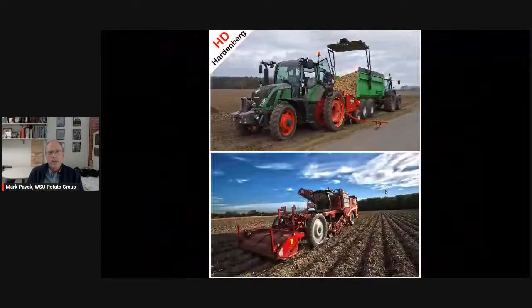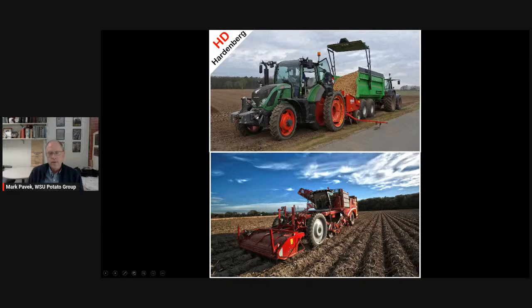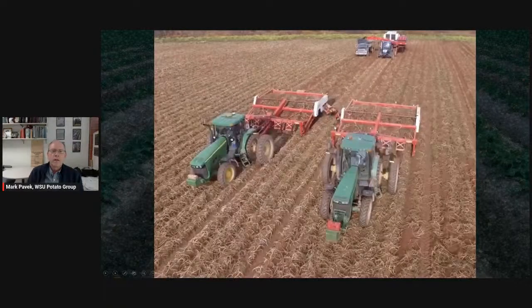One concern growers had was harvesting, since big diggers in the Columbia Basin need a lot of horsepower. In Europe, self-propelled diggers with inset rear wheels and very skinny front tires allow planting at narrower widths with very little bruise. As growers move to tighter row widths here, they may need to consider similar equipment, or alternatively try wind-rowing — some Columbia Basin growers have done this and found it didn't increase bruise.